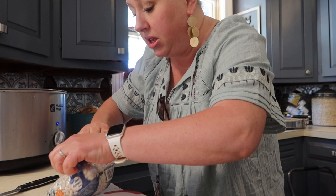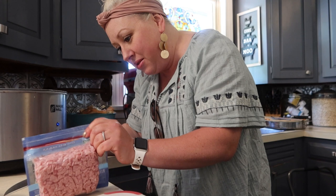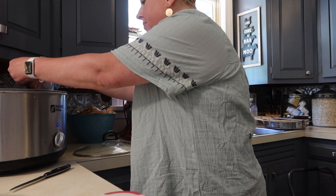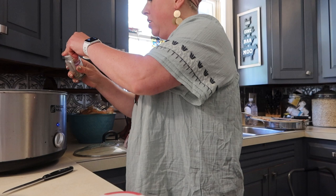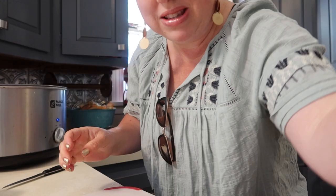In a perfect world you wash beans before you put them in, but this is Jamerrill world, this is how we roll. I'm just doing my eyeball method — that was a bunch of basil. Now I'm going to put a bunch of thyme in here. I have the exact measurements over in the recipe.